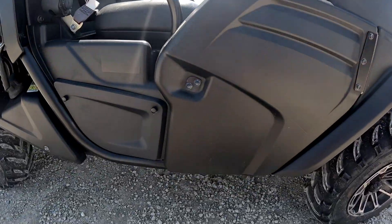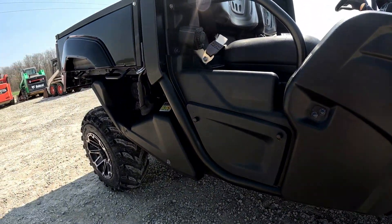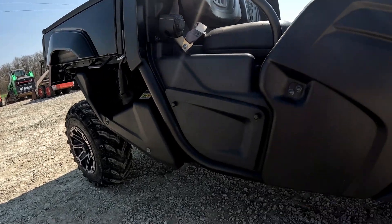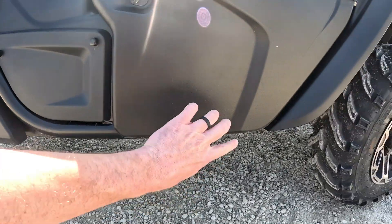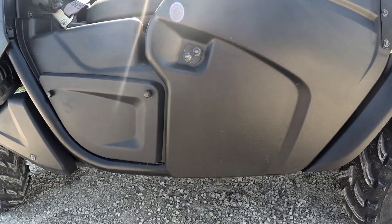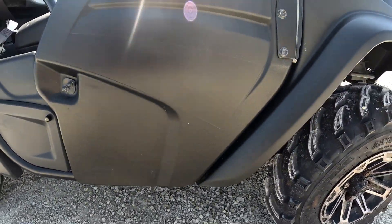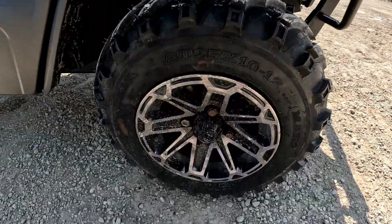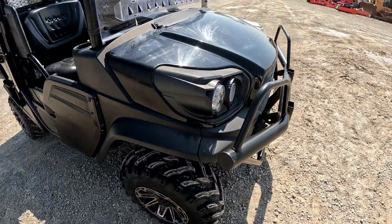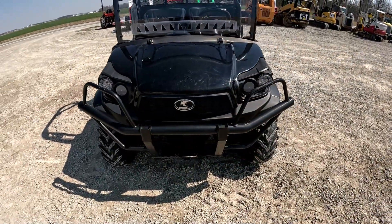This side the door's in good shape, nice and straight. Again, not all scratched up — a lot of times you'll see these tubes on both sides get all scratchy, and the doors do too, or guys take them out on trails and they get scratchy. This one really doesn't have much of that at all.